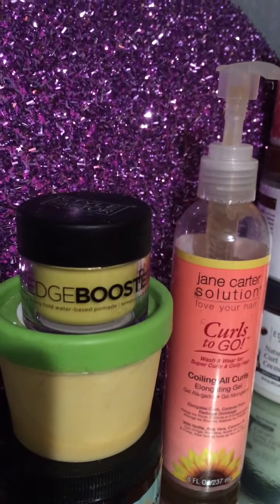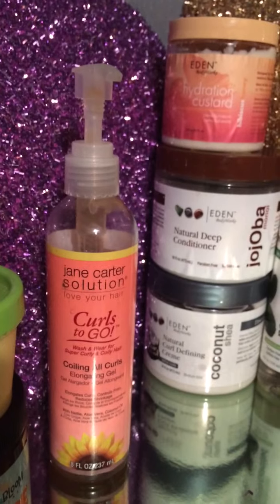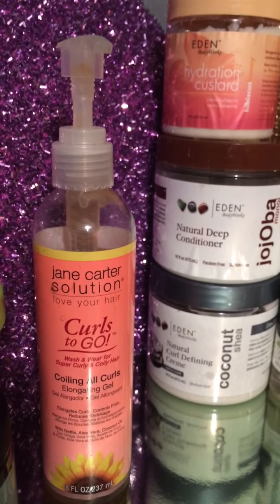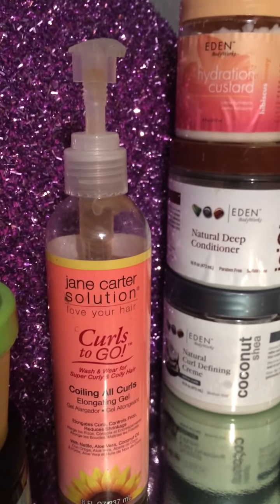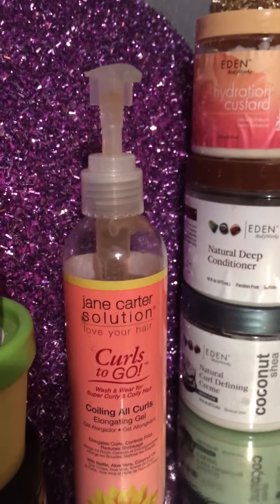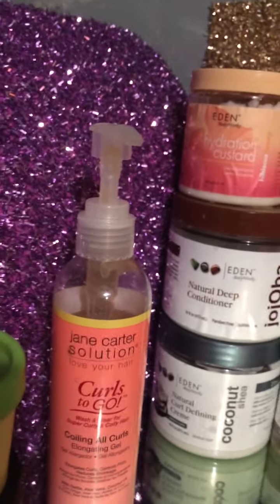It's a bit pricey — I got it from my beauty supply store. I also have Jane Carter Curls to Go. I really need to get rid of it, it's really old, but I really love the leave-in; it has a really great slip. I've talked about it a lot on my channel. I got this from CurlBox — that's the elongating gel. I really like the Curls to Go line; I believe it's for type 4 hair like myself.